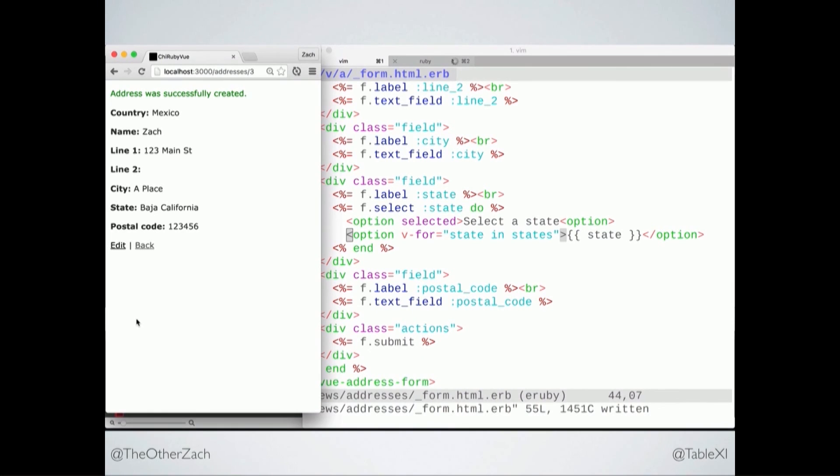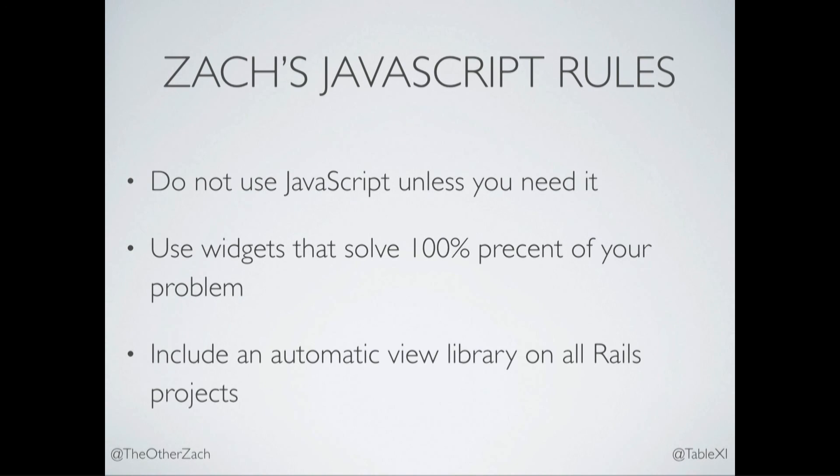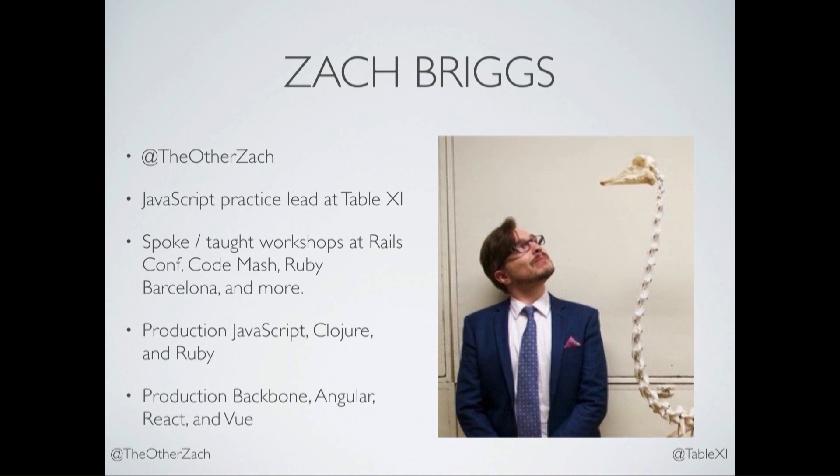That's it. You saw every single keystroke it took to build that. So once again, here are my JavaScript rules: don't use JavaScript. Use widgets if you can. And if the widget doesn't cut it — if you're building something novel, something that's not off the shelf — just include an automatic view library in all of your projects so that simple things are easy and hard things are possible. That's my talk. Thank you very much.